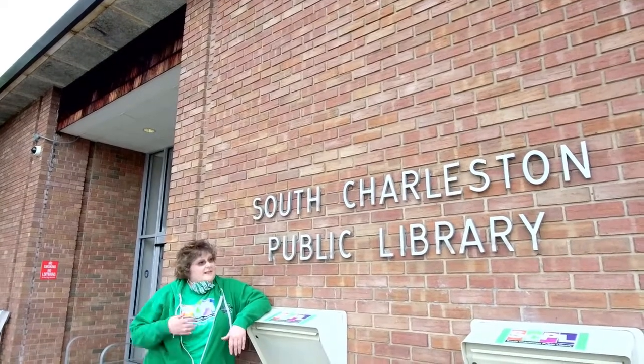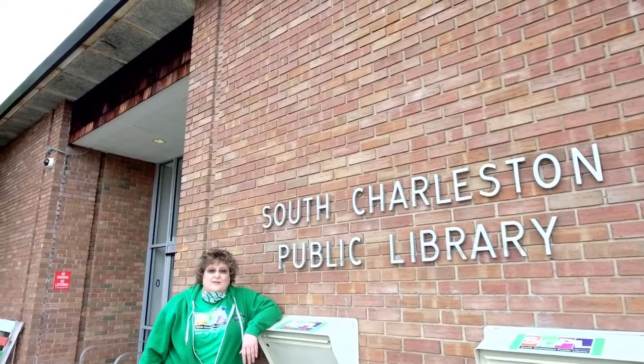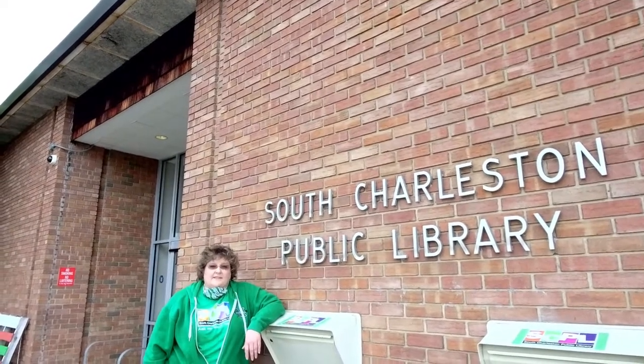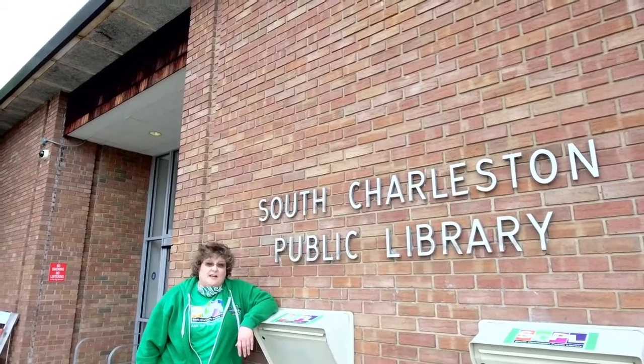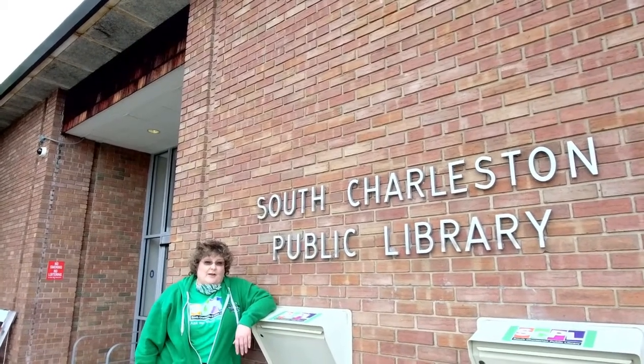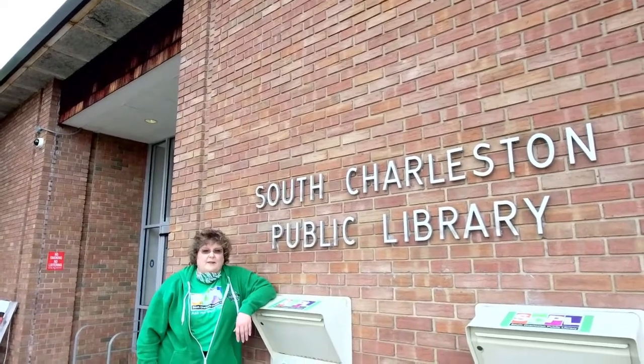Hey everybody, Miss Denise here at the South Charleston Public Library. We are so excited to have you join us for our Field Trip Friday. This is our first week where our theme has been libraries, so we're going to spend some time today showing you around our library and some of the high points of what we offer for everybody in the community.